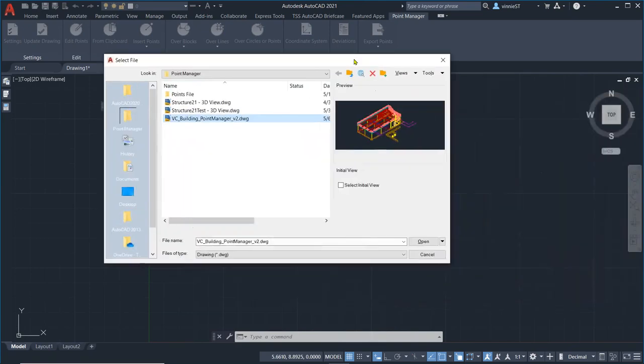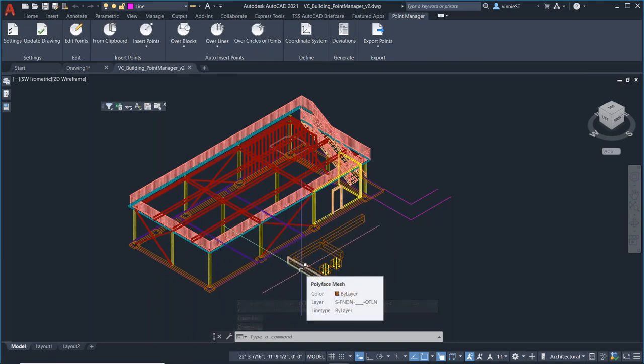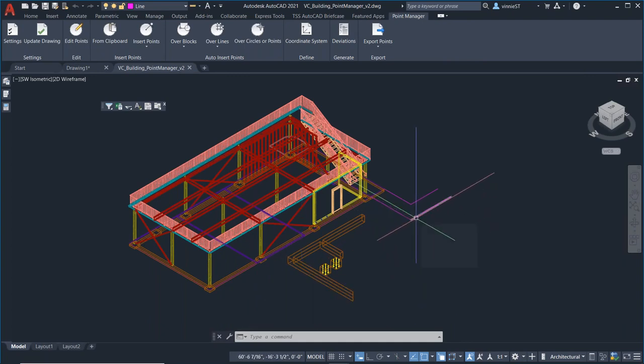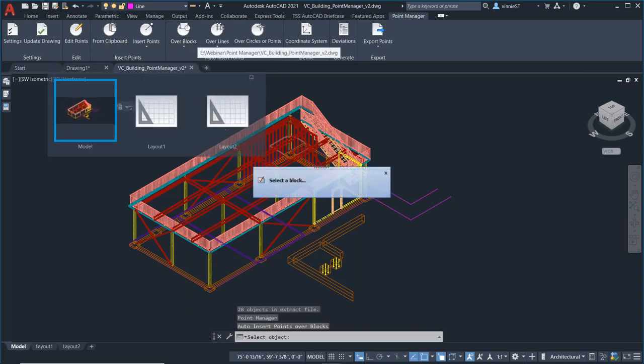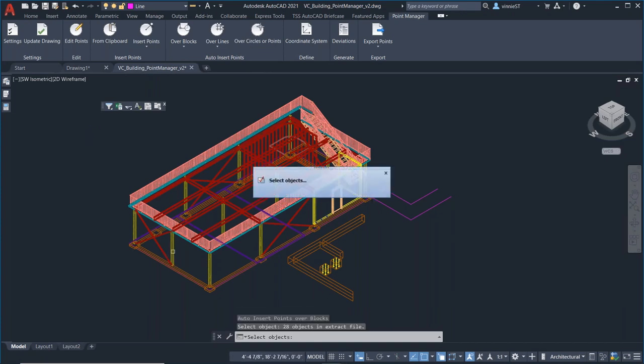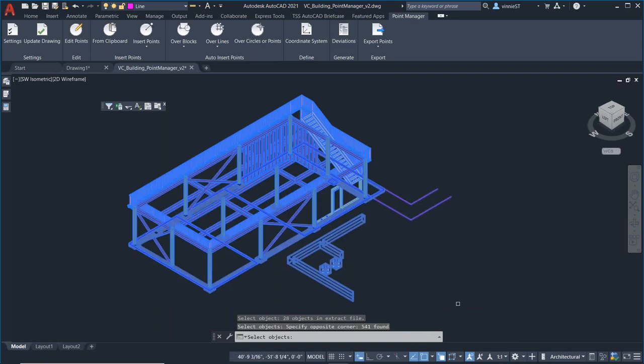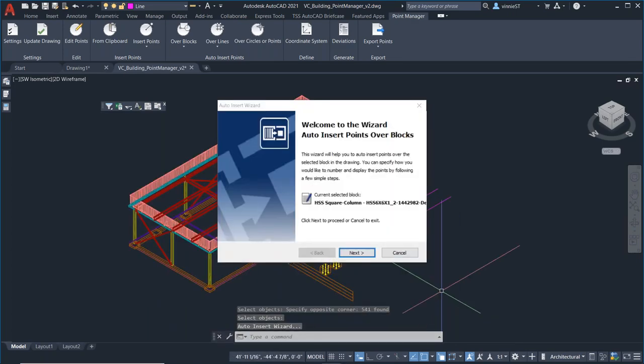I've got a file here that provides a few different AutoCAD objects: polyface mesh, individual lines, and blocks. I'm going to start with inserting points over blocks. The first thing it wants me to do is select a block so it knows where we're going. As soon as I select one block, I'll select the entire drawing so it looks for all of those blocks, then hit enter. It takes me right to our little wizard — this wizard is a fabulous little tool.